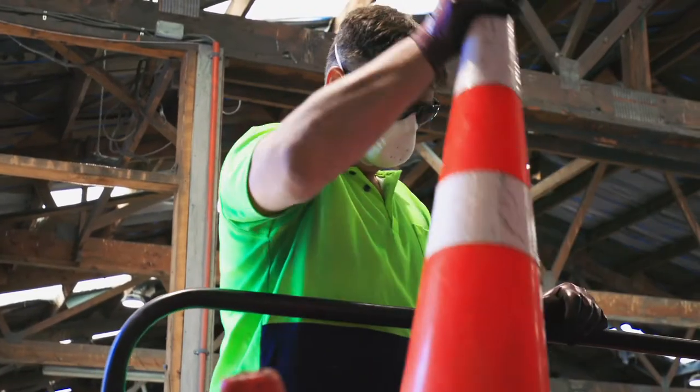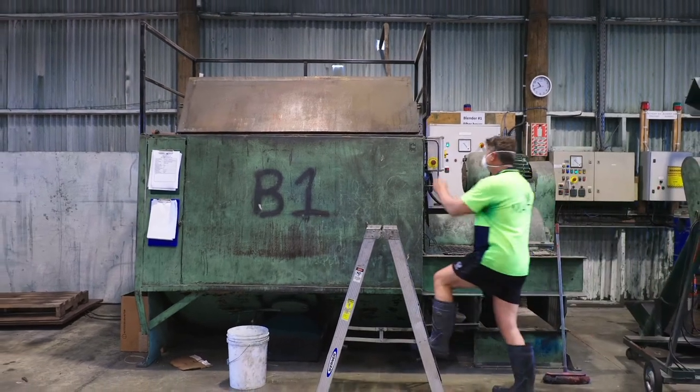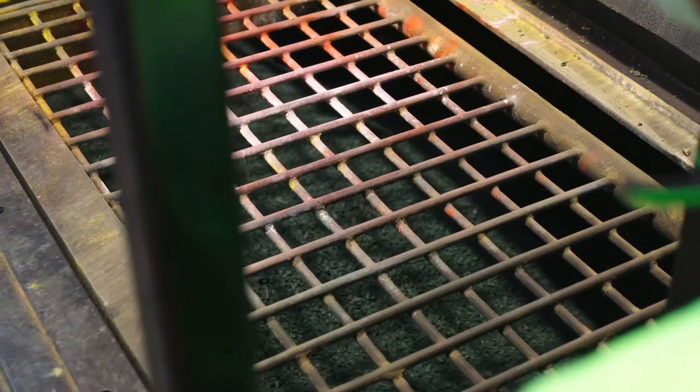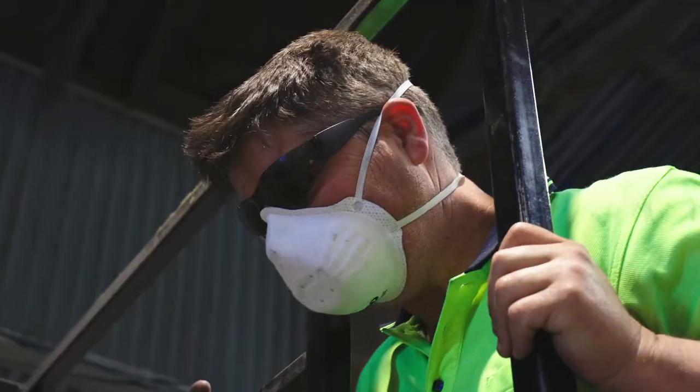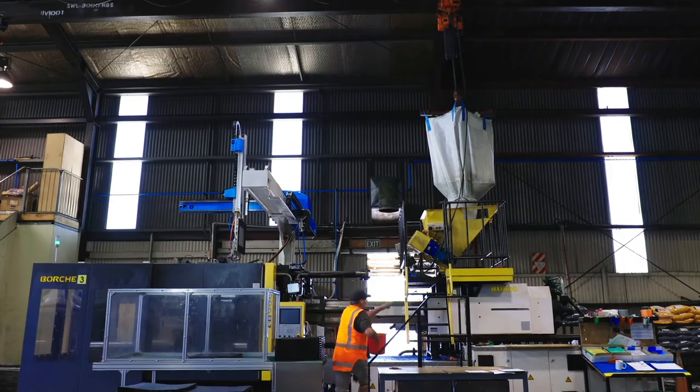We take those road cones and put them into a big shredder granulator, which is effectively just cutting it all up into tiny particles. We then put it through a big blending process where we're adding in new pigments, getting the right softness and texture for the mats, and then they go into our injection molds where we send that blended mix through and out comes the final product — the mat for the industrial sector.